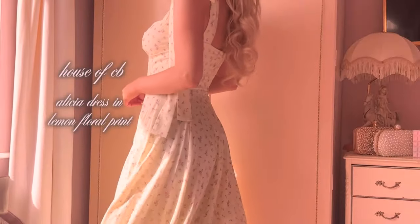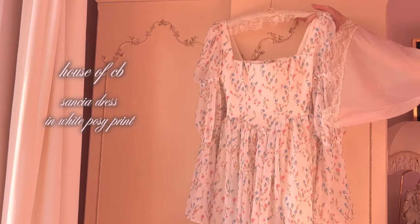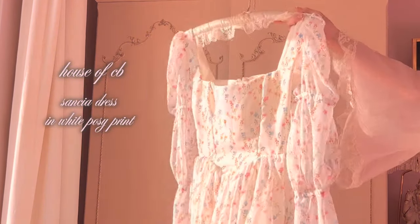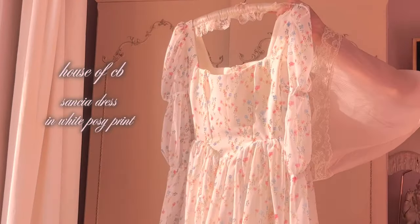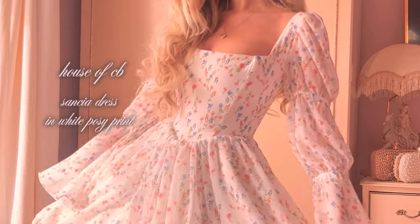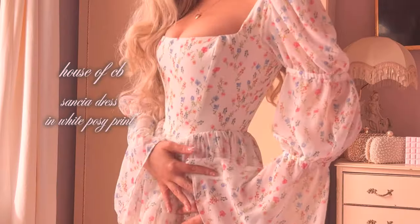The Alicia in Lemon Floral print is one of my spring/summer go-tos. Back to the new House of CB spring collection — this is the Sancia in White Posy print. When House of CB released sneak peeks of the new spring collection, this was the dress I knew I had to have. If a dress style could be described as angelic, this would be it.